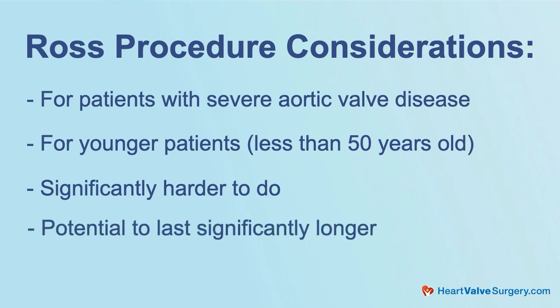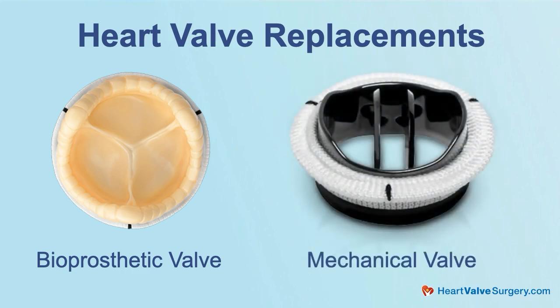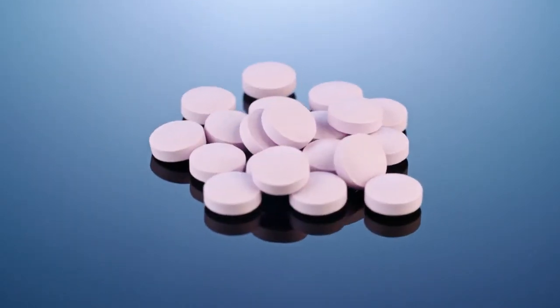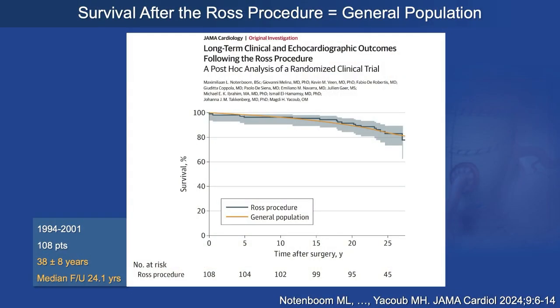Because of the differences in the pressures that the different parts of the heart see, this combination of replacements has the potential to last significantly longer than your standard aortic valve replacement. Particularly for younger patients, the aortic valve is under a tremendous amount of stress, and bioprosthetic valves generally will only last 10 years or less. There is a mechanical valve solution, but it requires blood thinners, which most people find difficult to manage. Using your native pulmonary valve in the high-stress position means your own native tissue has the ability to adapt over time, so it's not unusual for this valve to go 20 years or more.